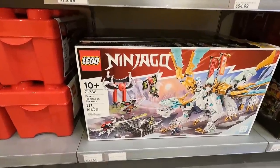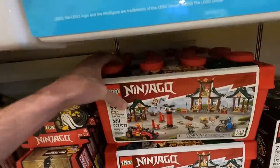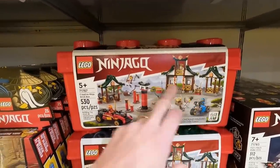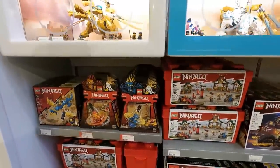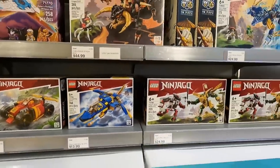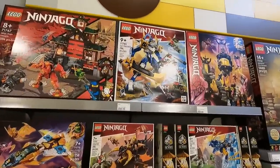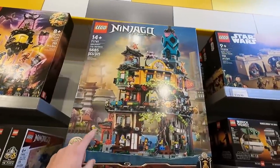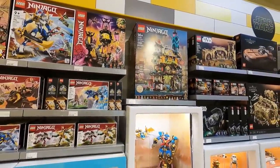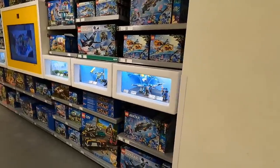Ninjago has some new stuff as well - look at this new style of packaging, it's really flashy. Zane's Ice Dragon with upgraded packaging. And look at this - it's like a giant LEGO brick, the Creative Ninja Brick Box. These temples and smaller sets might be good for upgrading our mountain. There's some Ninjago stuff on sale. The 2023 sets have updated packaging so you can tell what's new on the shelf - that's neat. Jay's Titan Mech is up top. I wonder if we're going to get another Ninjago City set - they seem to come out every two years.